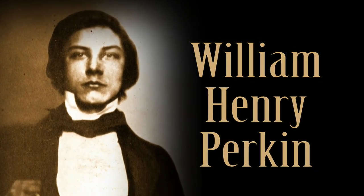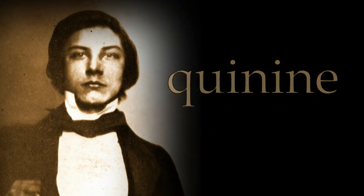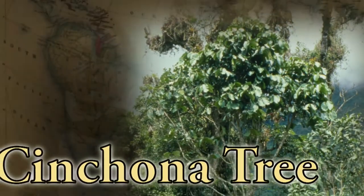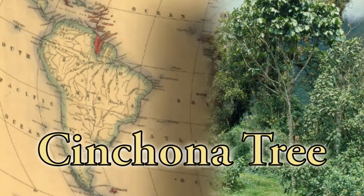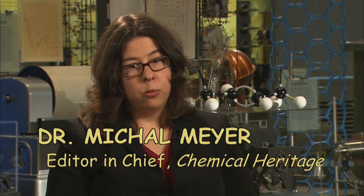18-year-old William Henry Perkin is given the assignment of developing a synthetic route for the production of quinine, which previously could only be extracted from the bark of a cinchona tree grown in South America. The wonderful thing about this bark is that it can be used to make quinine, which is an effective treatment for malaria — and was the only effective treatment for malaria.